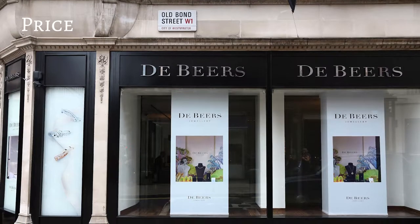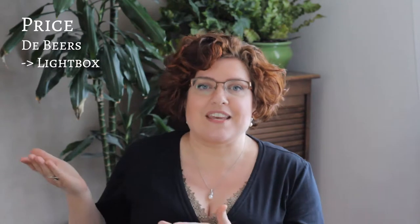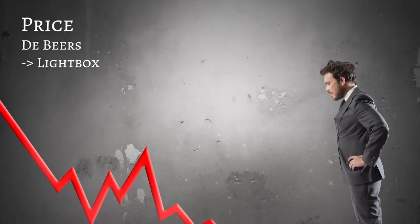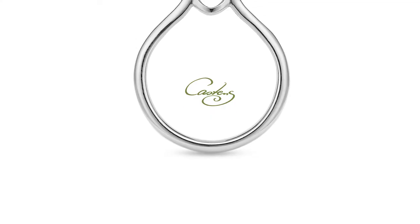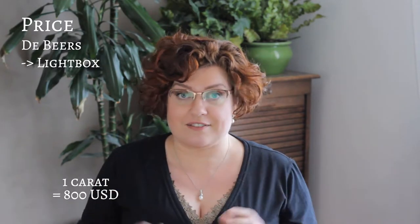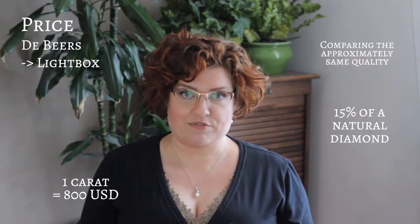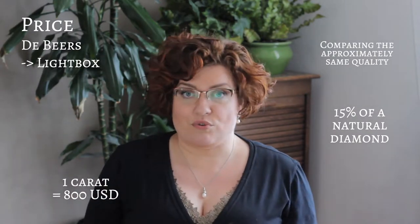On to the stage of the battle of synthetic diamond pricing, the grand old man De Beers has just stepped. They used to dismiss synthetic diamonds completely, but with a daughter company called Lightbox they have now changed their attitude to: if you can't beat them, join them — and then beat them from the inside. De Beers is trying to bring down the hype of synthetic diamonds to what they call its rightful level. They think synthetic diamonds are brilliant — pun intended — for fashion jewelry, fun jewelry, but not important jewelry. They do this by selling a one-carat diamond for as little as $800, which is 15% of what a natural diamond costs. In comparison, a one-carat diamond from Diamond Foundry — the more expensive ones — is being sold for $3,000.